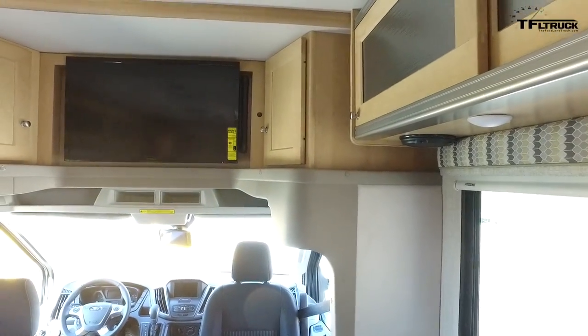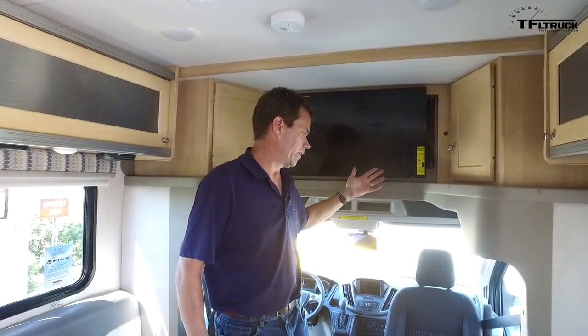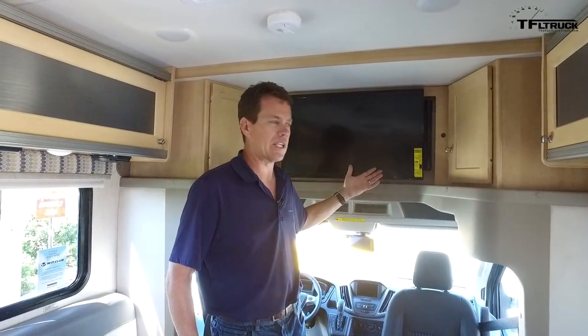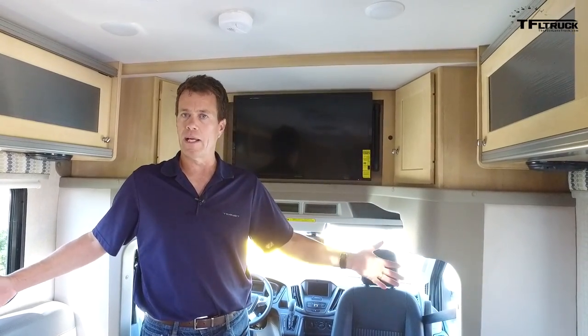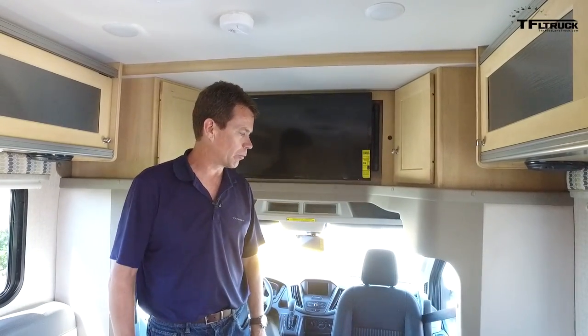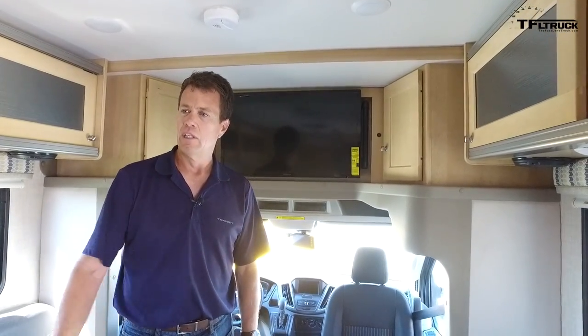This particular version is based on a Power Stroke diesel Transit cutaway. It has a gross vehicle weight rating of about 10,360 pounds. A cutaway means the motorhome builder is buying a Transit chassis, and right here is where the body is cut away — they then develop their entire motorhome chassis. The benefit is it's wider than a smaller Class B, so you have a little bit more space. Many of these have slide-outs, as does this one.